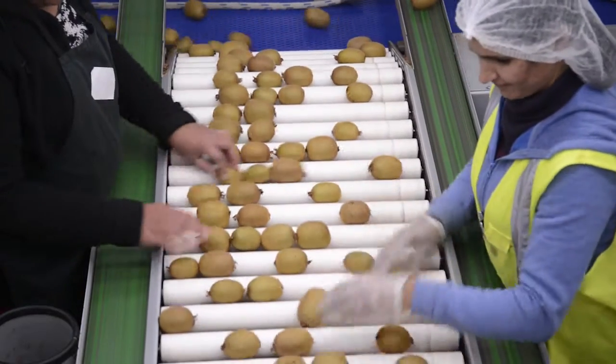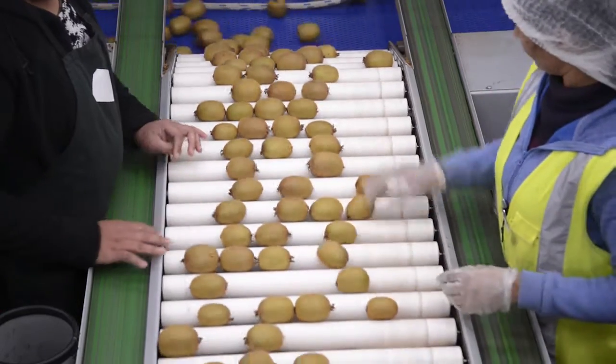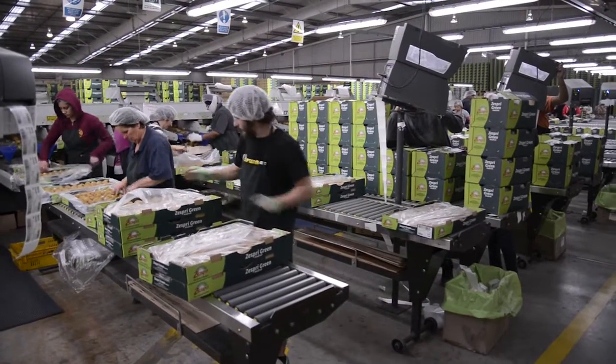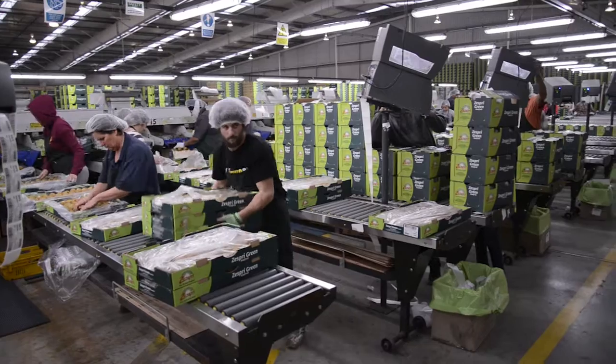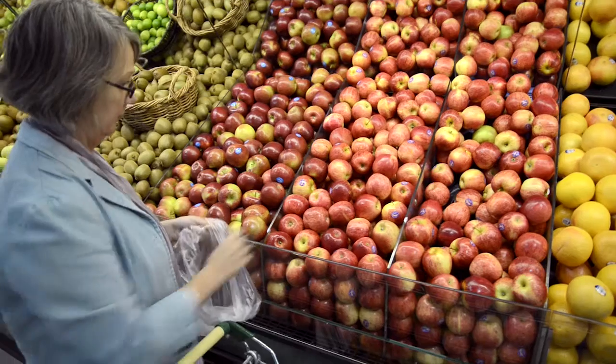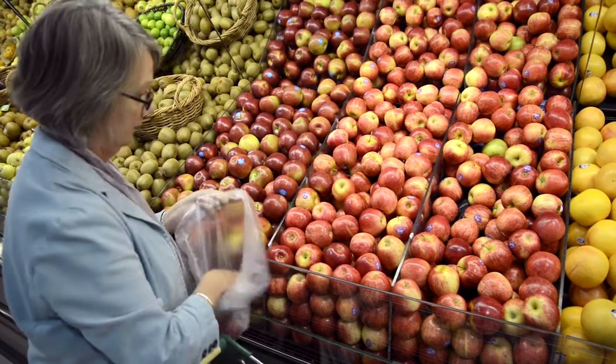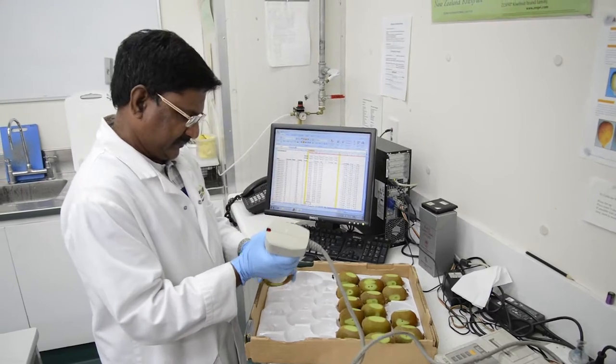New Zealand, with its strong reputation for quality and the need to achieve premium prices in these markets, really needs to have some of the best post-harvest systems in the world, so that it can consistently give consumers in multiple markets the fresh produce with the appearance and the taste that is going to want them to come back and buy more.